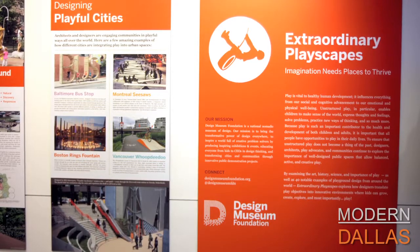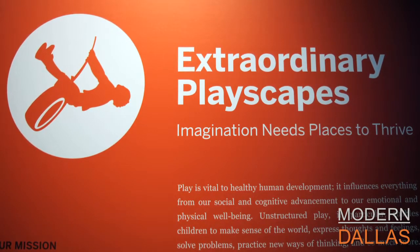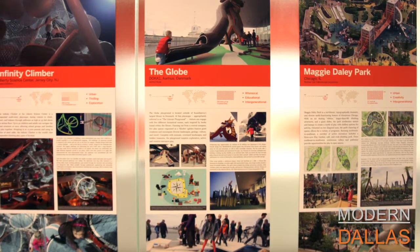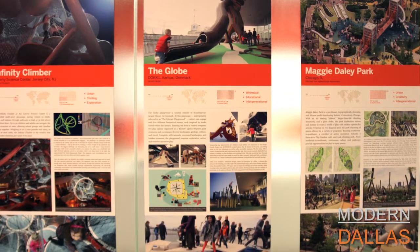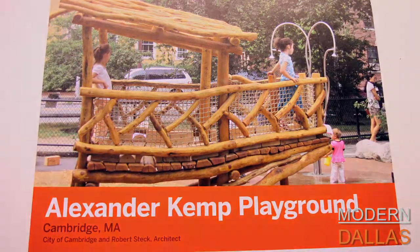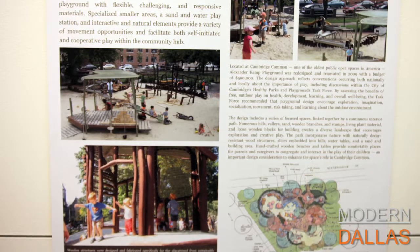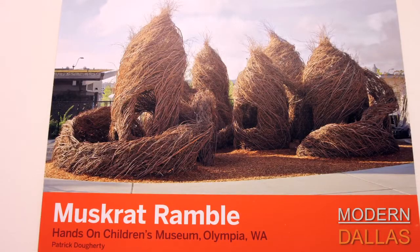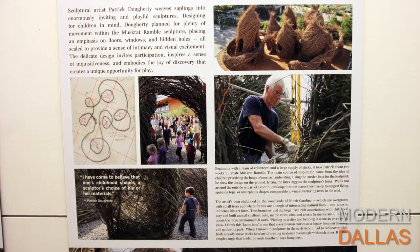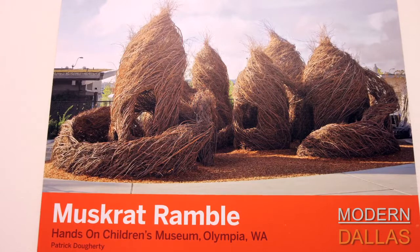Modern Dallas this week is at the Dallas Center for Architecture to see the extraordinary Playscapes exhibit currently on display. I'm here with Greg Brown, the program director. We all grew up with jungle gyms, but this is a different fare — you're not going to see a regular swing or slide here. Across the world, people have realized how important play is to child development, and we're looking at about 40 projects that designers have done around the world — very different kinds of playgrounds using great design techniques.